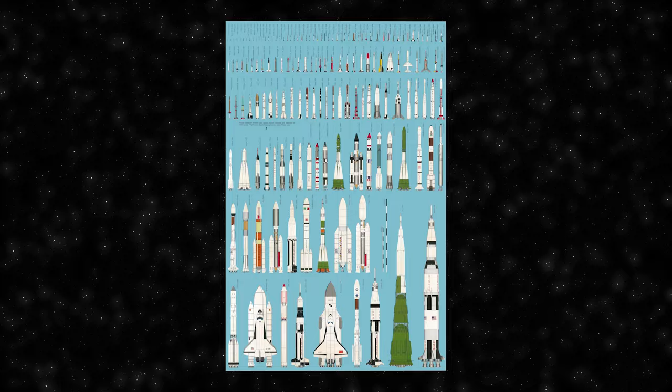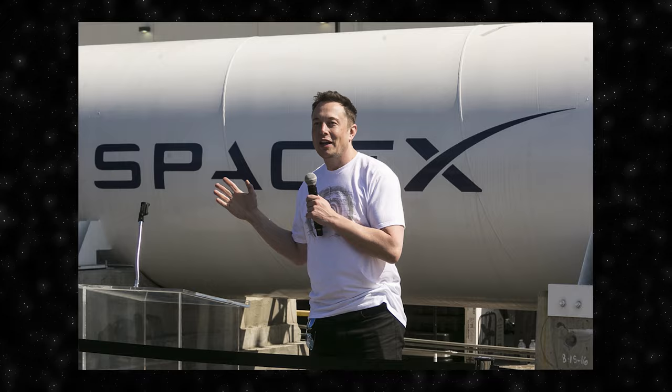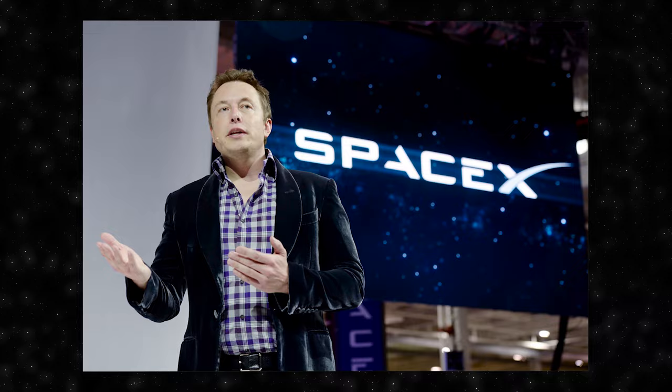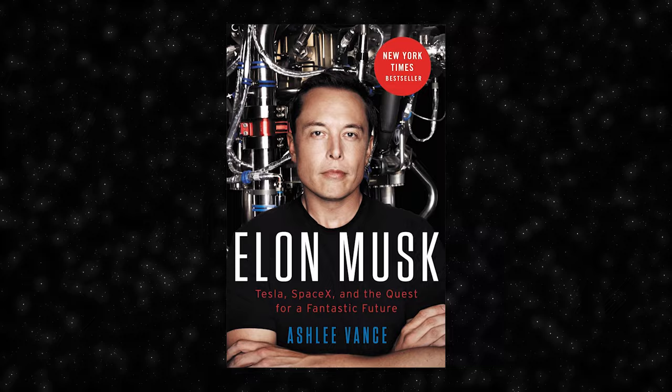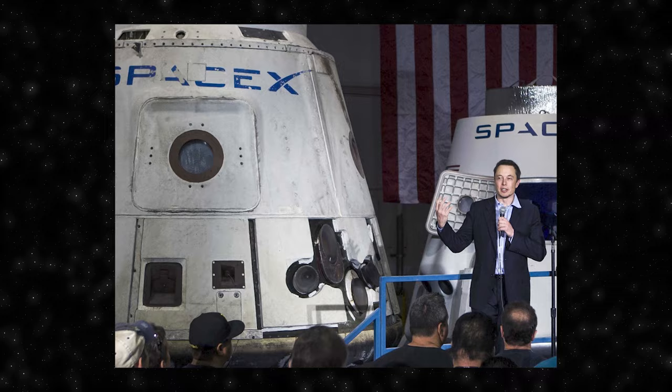Elon Musk's connection with SpaceX is synonymous with his bold vision to revolutionize space exploration. Founding the aerospace company in 2002, Musk aimed to address the high costs associated with space travel, investing substantial personal capital into SpaceX. One of SpaceX's groundbreaking achievements has been the development of reusable rocket technology, significantly reducing economic barriers to space exploration. SpaceX has reached milestones such as launching the first privately funded spacecraft into orbit, docking with the International Space Station, and perfecting the recovery and reuse of rocket components. Musk's dedication to SpaceX reflects his broader ambition to make human life multi-planetary.